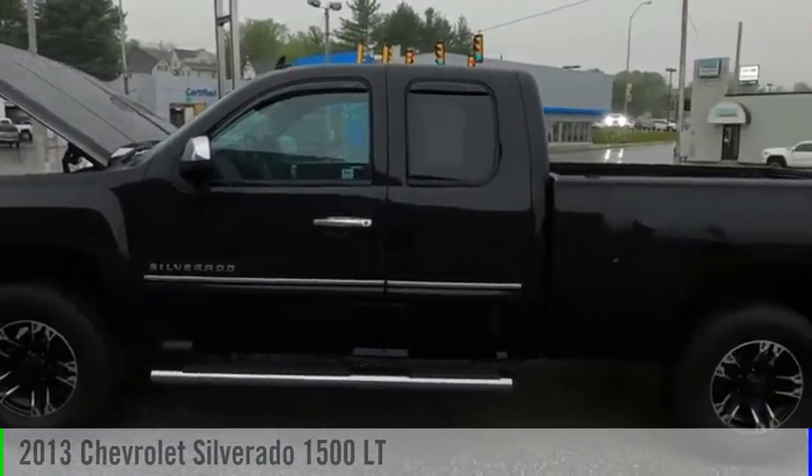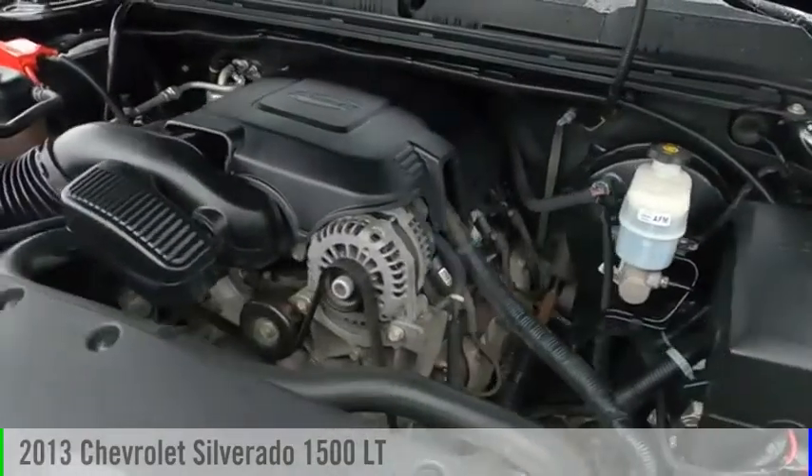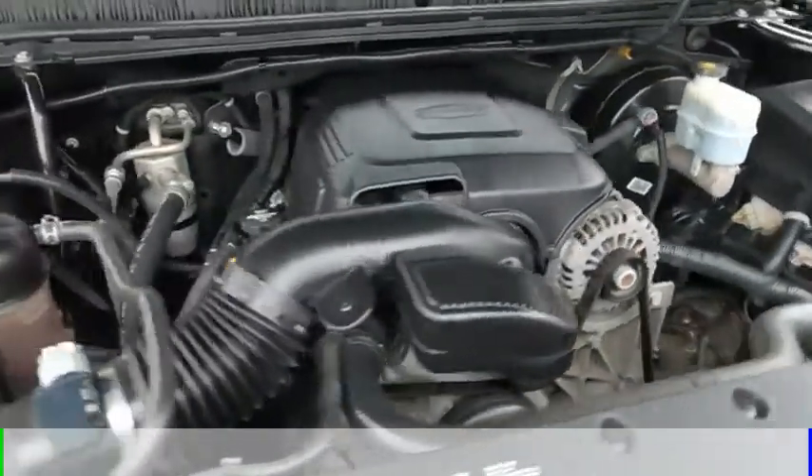Stop by and take a look at the 2013 Silverado 1500. This vehicle is powered by a four-wheel drive, eight-cylinder, 5.3-liter engine.